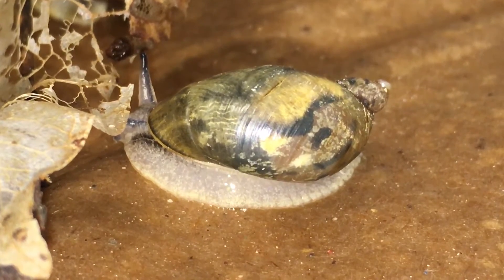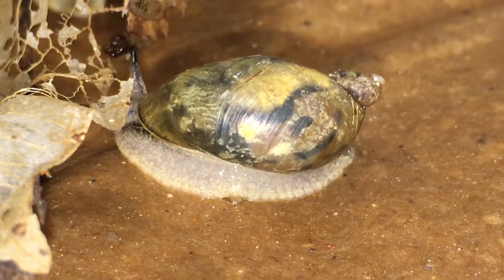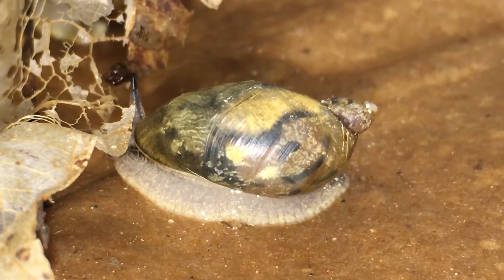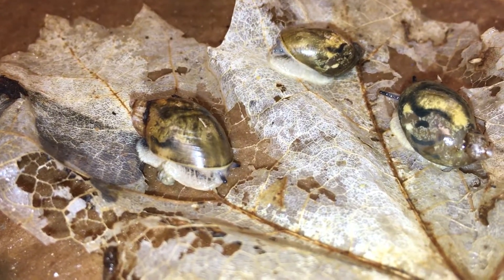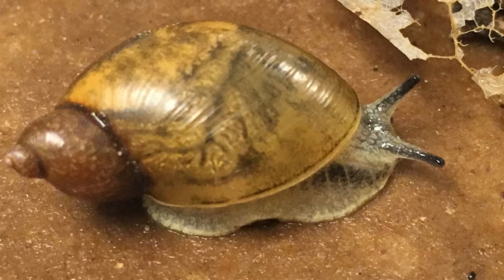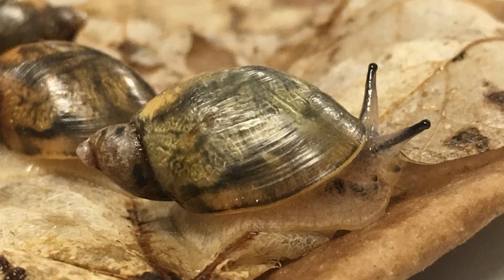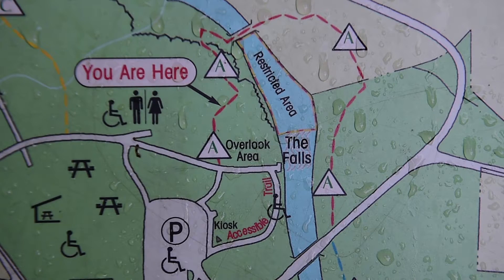Why should anybody care about these little guys? They're only about as big as your fingernail and there's not that many of them anyways. So why should we care? There are actually a lot of snail species that have gone extinct, and we're losing many of these species. From a conservation standpoint, what we do with this snail and what we learn can be applied to other conservation projects.